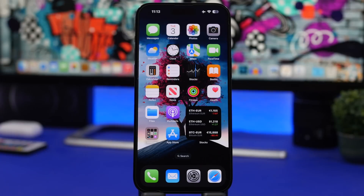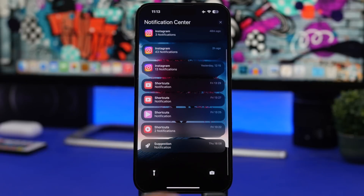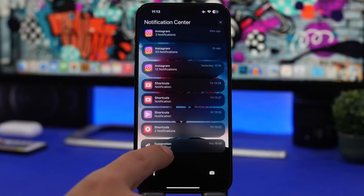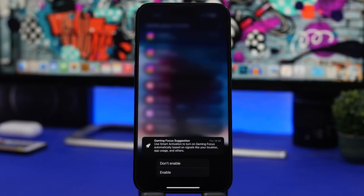Starting things off with some new features found on iOS 16.3, which is currently on beta 1 and has been for more than two weeks. In the notification center, I got a suggested notification for the first time on iOS 16.3 — I believe this is a new feature. It shows a gaming focus suggestion.